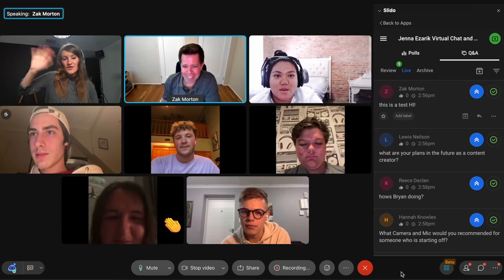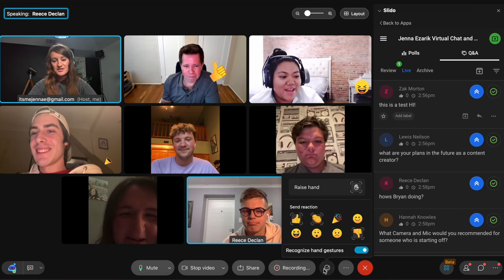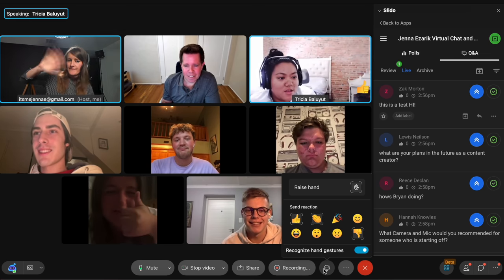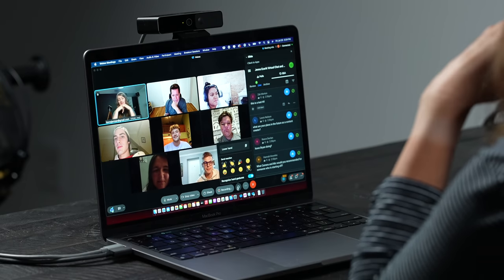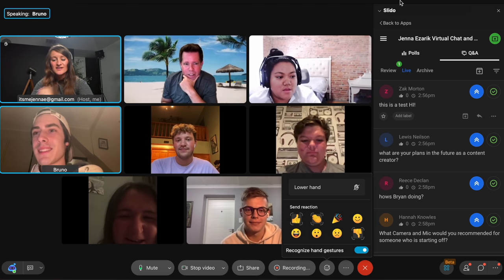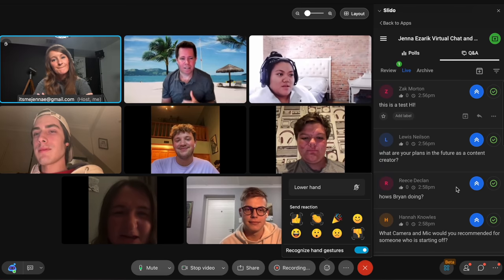There's also a reactions button — you can turn on 'recognize hand gestures' and it just recognizes them! We probably should have started off with this as a fun icebreaker. You can raise your hand too — very cool! Anyway, thank you so much for being part of this live-ish Ask Jenna. I probably didn't answer many of your questions but it was nice to chat. I'll see you on Twitter and Instagram — apparently you guys hate TikTok!